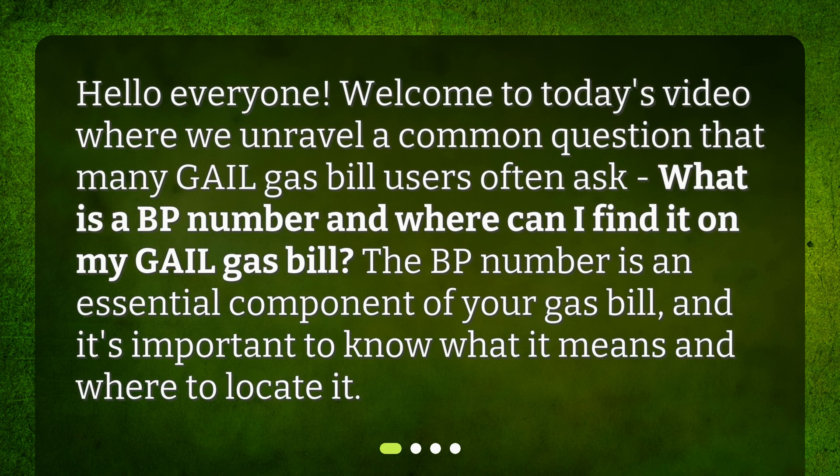Hello everyone. Welcome to today's video where we unravel a common question that many Gale gas bill users often ask: What is a BP number and where can I find it on my Gale gas bill? The BP number is an essential component of your gas bill and it's important to know what it means and where to locate it.